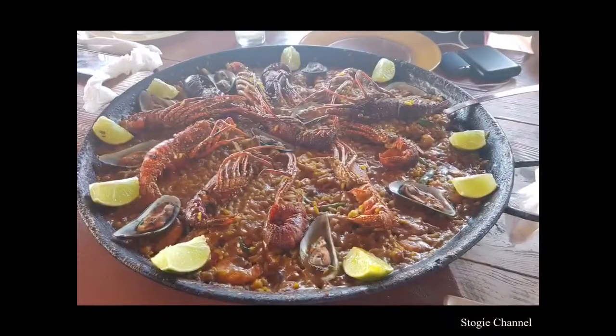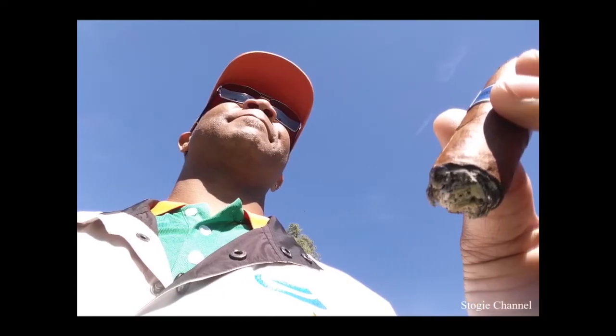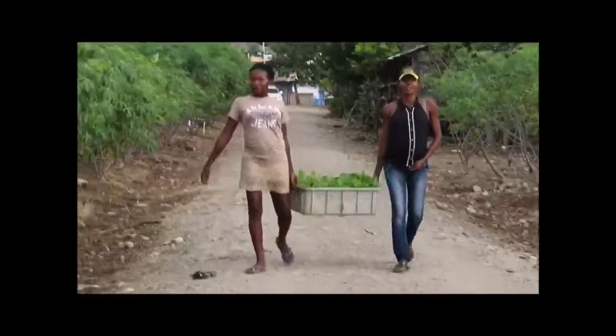Exploring cigar culture in every destination, celebration, what's good in life, bringing the world to your front door.